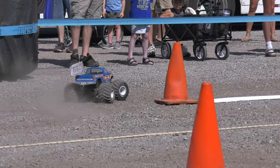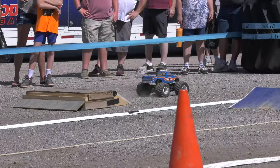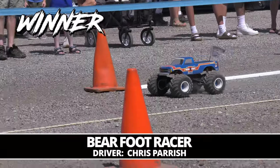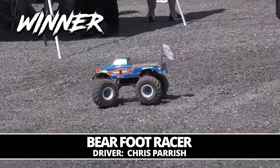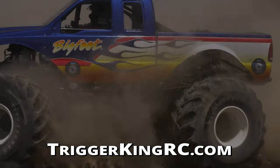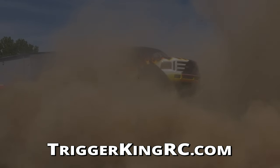On this tricky surface — a lot of mixed gravel and asphalt — it's unique for the drivers here, with both drivers pushing to their all. Bigfoot went just a little over the edge, giving the win to Bearfoot racer. As always, we appreciate you joining us on TKRC TV! We've got more exciting action coming from the Bigfoot Open House, so make sure you stay tuned. Join us next time — we'll see you then!